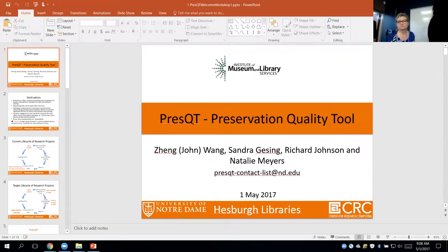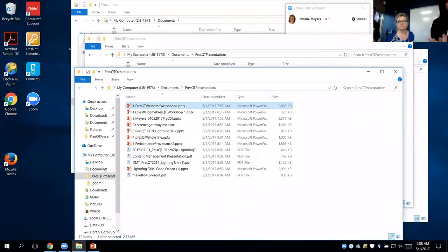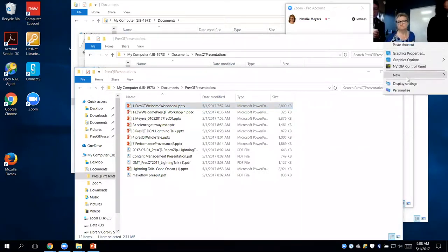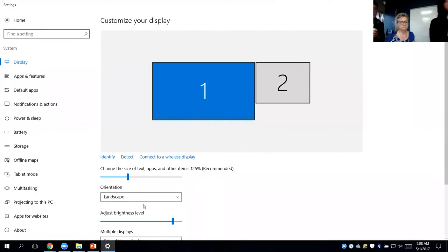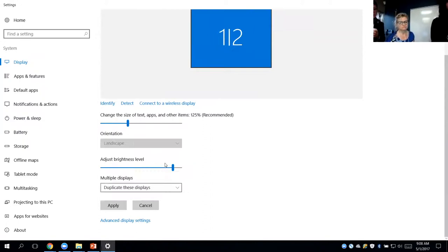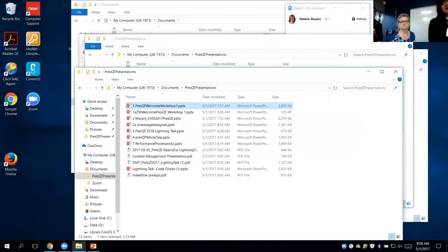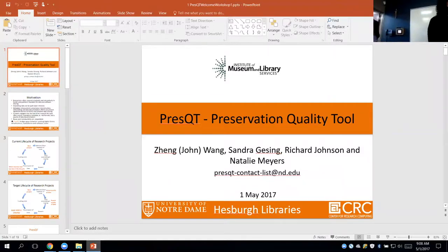The motivation for this project came from different perspectives — not only from the library's point of view, but also from funders who nowadays ask researchers to have a real data plan, a data preservation and software preservation plan. Many researchers are not used to that and respond reluctantly.